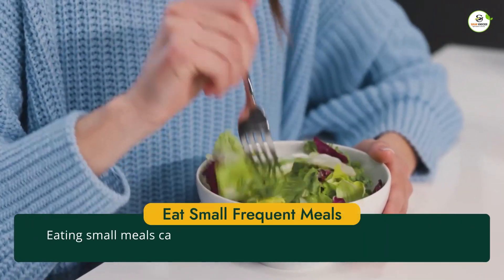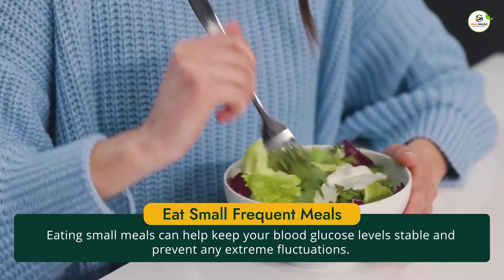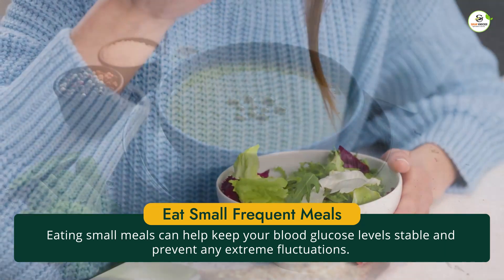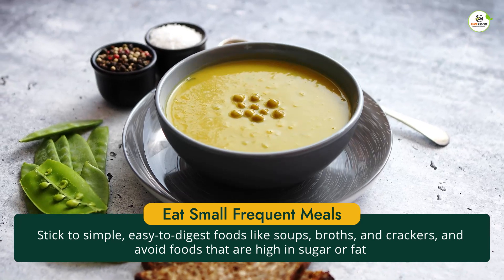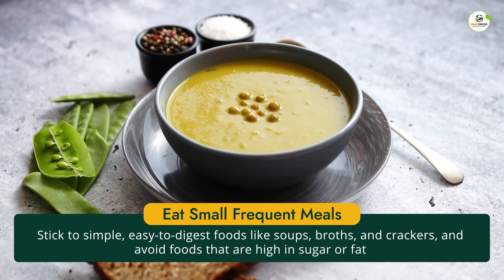Another important tip for managing diabetes when you're sick is to eat small, frequent meals throughout the day. This can help keep your blood glucose level stable and prevent any extreme fluctuations. Stick to simple, easy-to-digest foods like soups, broths, and crackers, and avoid foods that are high in sugar or fat.